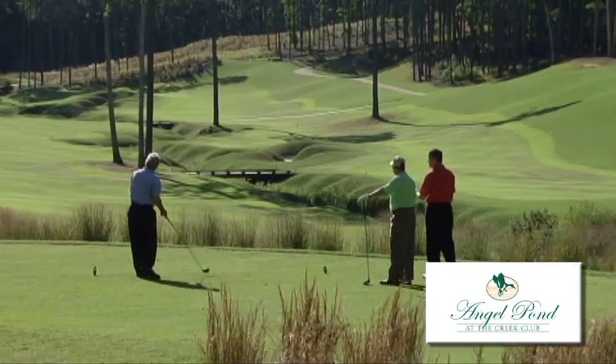Jim Ng has a style all his own. Tell me about some of Ng's signatures on this course. He has a few. The first part — he created a championship-style golf course here. But what he's done is he has four sets of tees. With four sets of tees, we can create any combination of yardages so that no matter your skill level, you can find a yardage where you can enjoy this golf course.